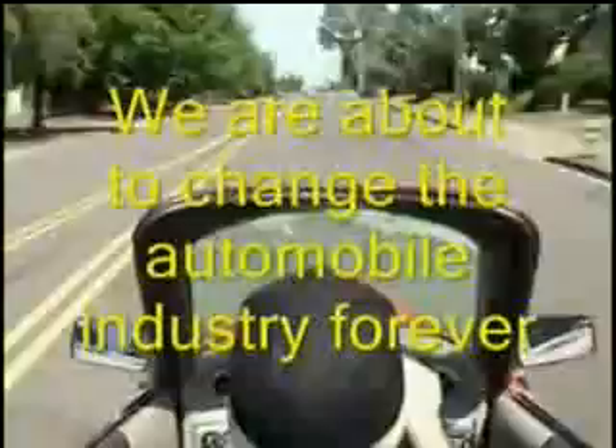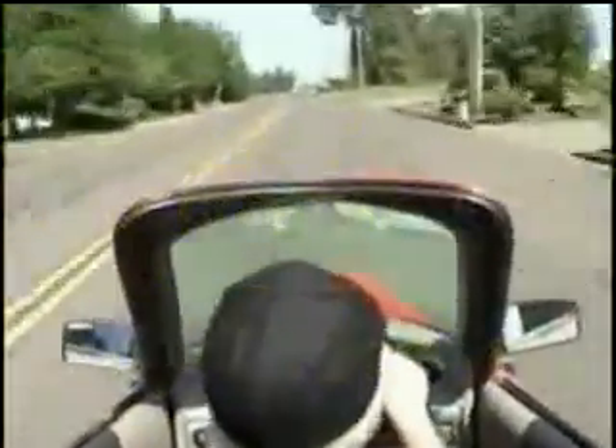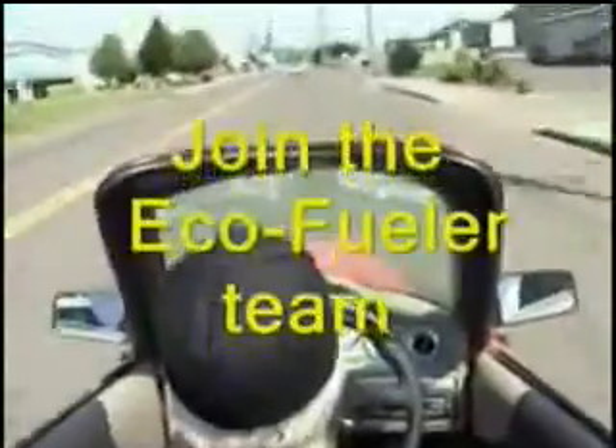I sure hope everybody enjoyed watching this — we had a lot of fun making it. I think we're going to really, really set the automotive industry on its ear. Anybody that has seen the car in person, anybody that has driven it, becomes very excited. This is a real breakthrough in automotive design.